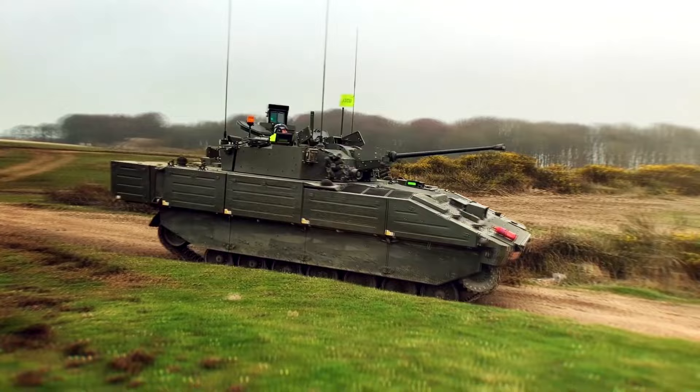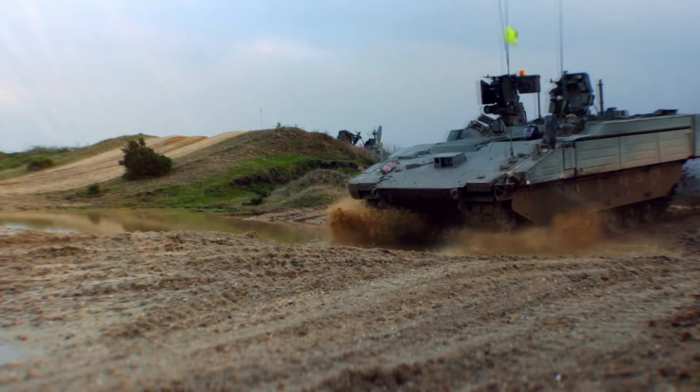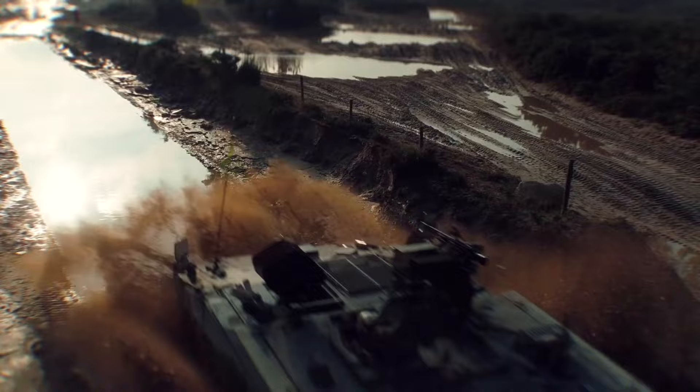A baseline vehicle weighs 34 tons, and with add-on armor its weight is increased to a massive 42 tons. General Dynamics has also fitted the vehicle with electronic countermeasures, as well as nuclear, biological, and chemical protection and fire suppression systems.